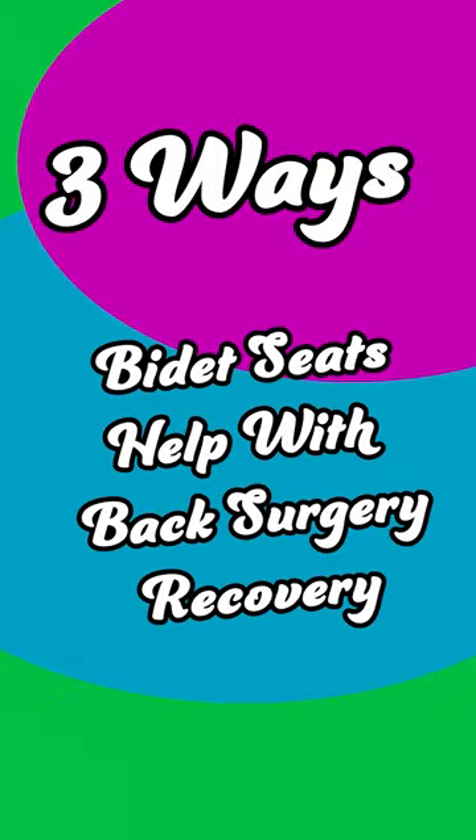My name is Maria Lindbergh, and I'm an occupational therapist. Today, I'm doing this video in collaboration with BidetKing.com to show you three ways bidet seats help with back surgery recovery.